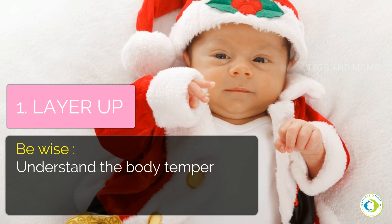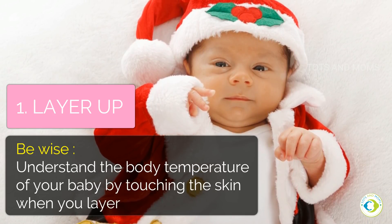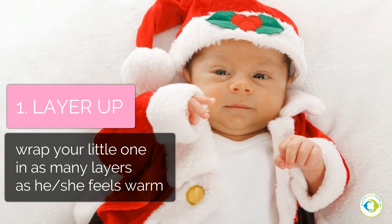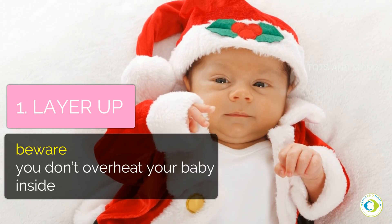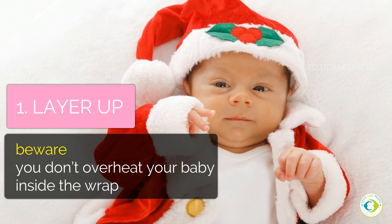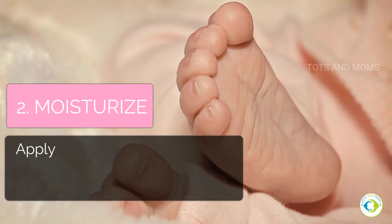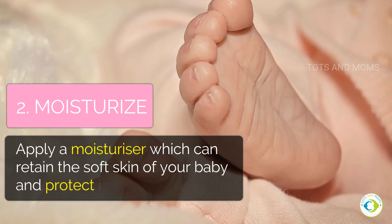Be wise — understand the body temperature of your baby by touching the skin. When you layer up, wrap your little one in as many layers as he or she feels warm. Beware, you don't overheat your baby inside the wrap.